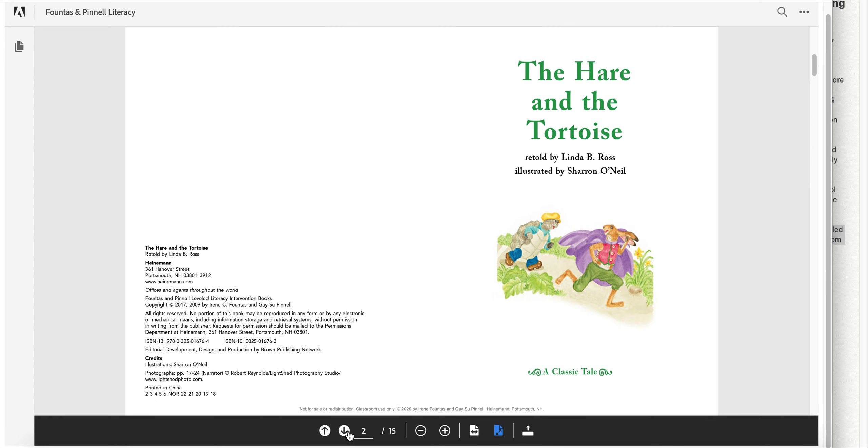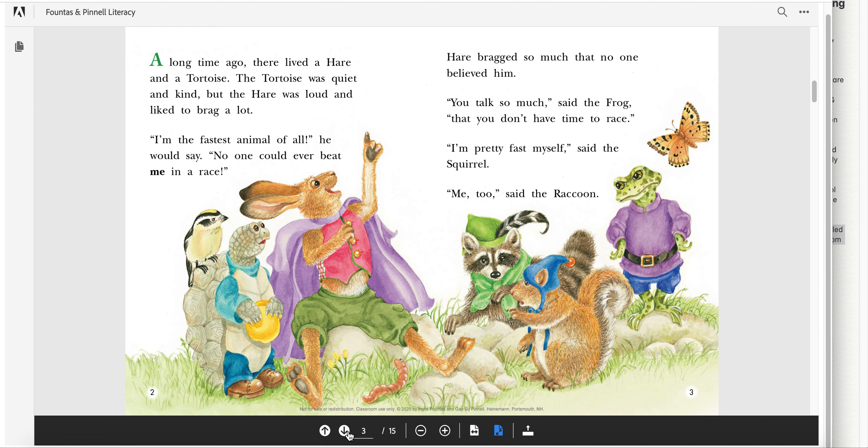The Hare and the Tortoise. A long time ago, there lived a hare and a tortoise. The tortoise was quiet and kind, but the hare was loud and liked to brag a lot. "I'm the fastest animal of all," he would say. "No one could ever beat me in a race." Hare bragged so much that no one believed him. "You talk so much," said the frog, "that you don't have time to race." "I'm pretty fast myself," said the squirrel. "Me too," said the raccoon.